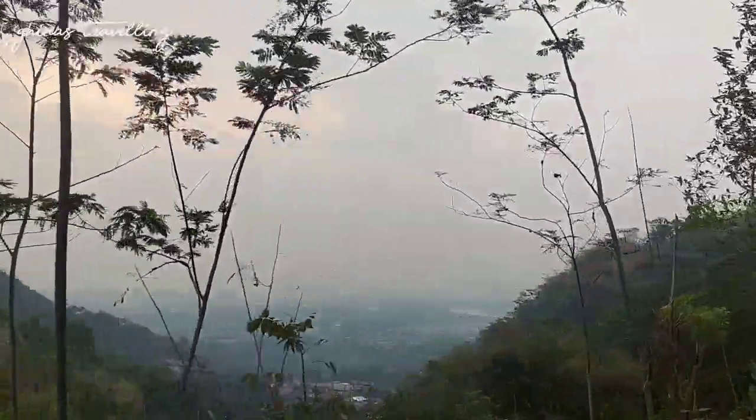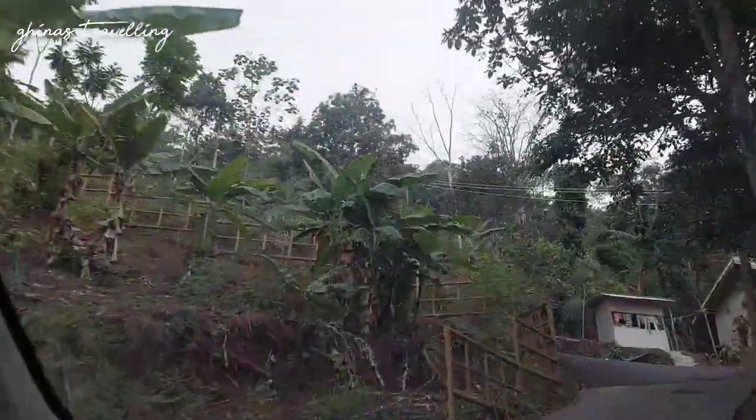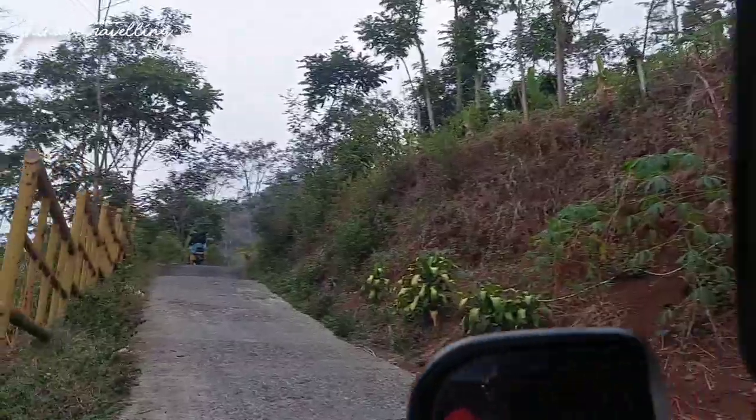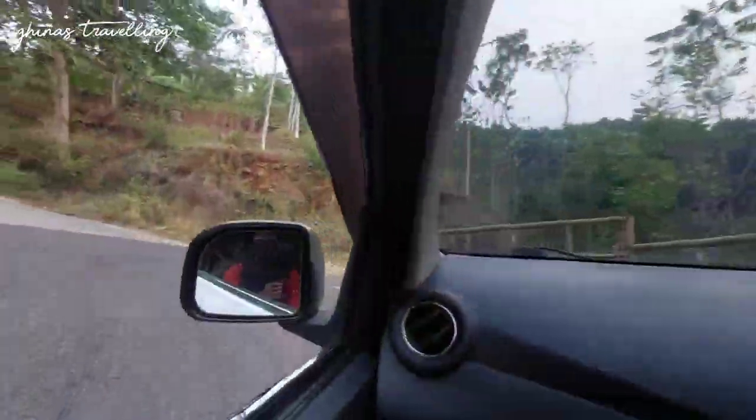Ini jalan menuju ke lokasi selanjutnya. Ini tempat yang bagus karena posisinya ada di tengah-tengah. Jalannya juga cukup sempit jadi harus hati-hati, dan mobilnya harus kuat ya teman-teman travelers.